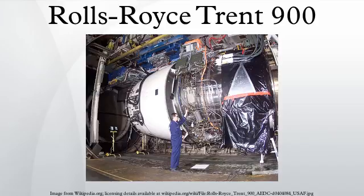Qantas claims that thrust restrictions recommended by Rolls-Royce following the engine failure have led to severely reduced payloads, making routes unprofitable.